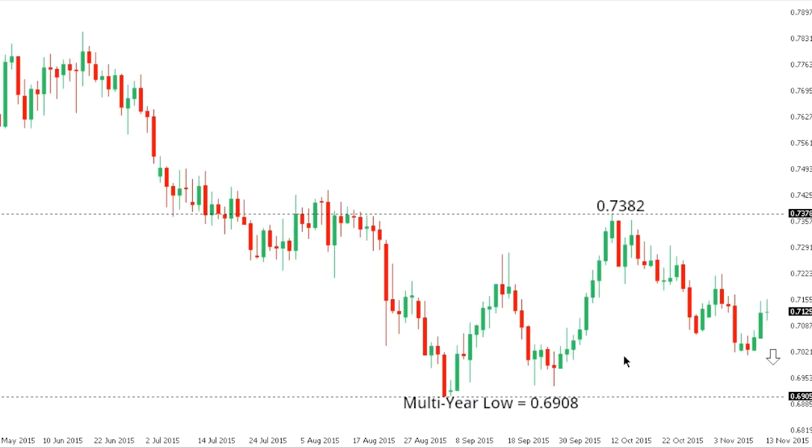Aussie dollar. Aussie is trading within a larger downtrend, and the market should be very well capped once again into rallies, with fresh downside seen back towards and eventually below the recent multi-year lows, just ahead of 69. At this point, only back above 73.82 would compromise the bearish outlook.